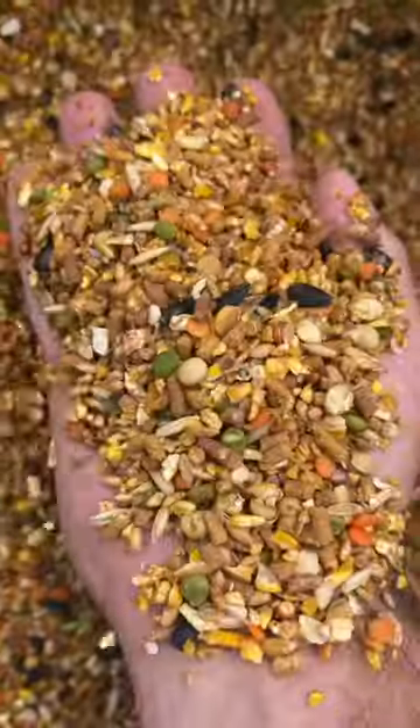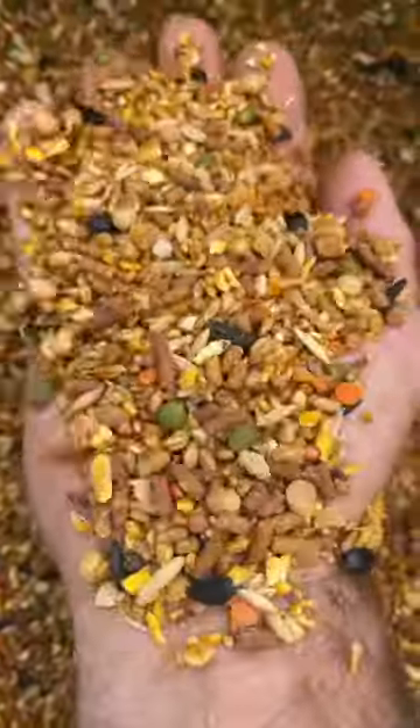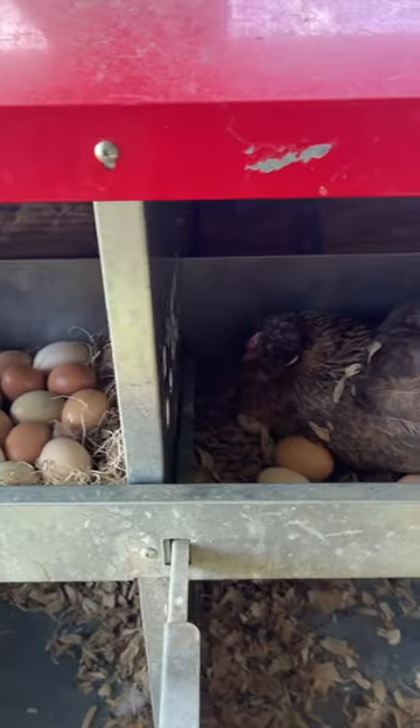We absolutely love this feed. I mean, just look at it — it has got real grains, real vegetables, real seeds in it. There's nothing fake in it whatsoever. And not only do we love this feed, our chickens go nuts over it. Y'all can see these girls love it. Look at those eggs they lay. Ain't that right, Diane?